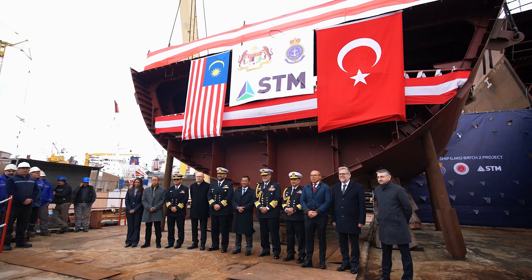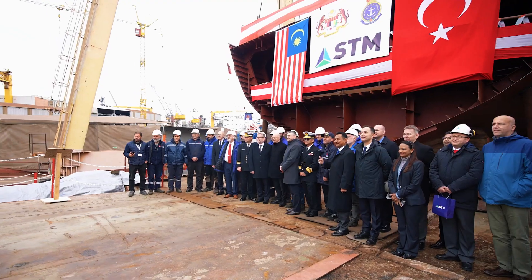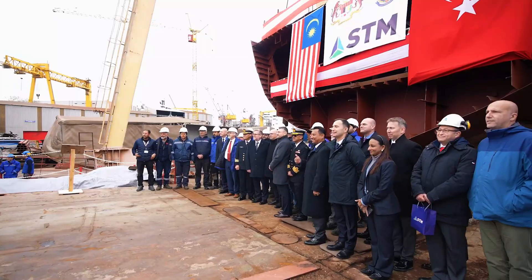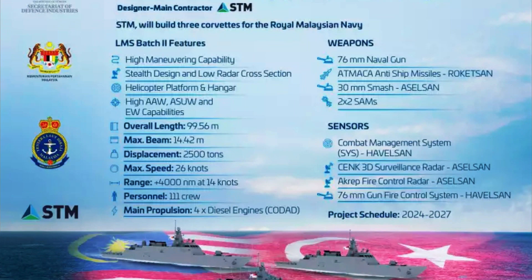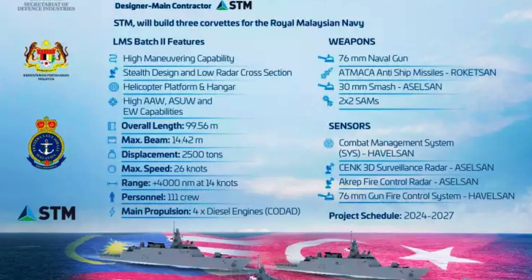The Littoral Mission Ship Batch 2 LMS V-2 program represents a critical component of the RMN's 15-to-5 fleet modernization initiative. This ambitious plan aims to streamline Malaysia's naval assets into five core classes of vessels, enhancing operational efficiency and combat readiness.